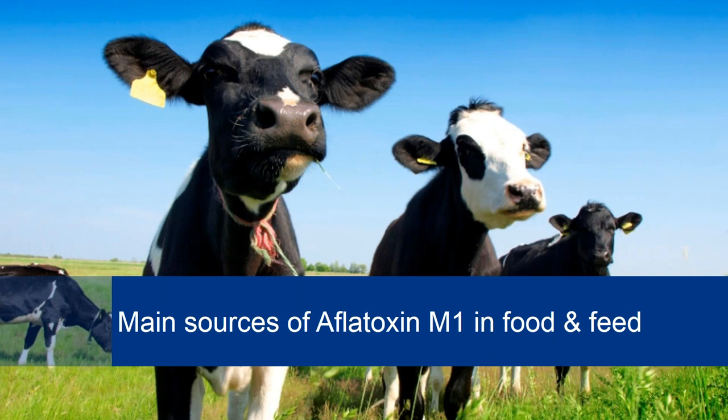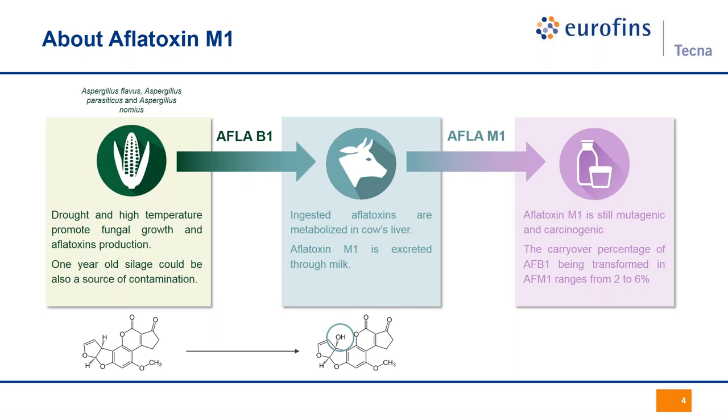Let us start with the metabolic production of Aflatoxin M1. Molds grow mainly over vegetal commodities under wet and hot conditions. Nevertheless, drought is a source of stress for plants and can lead to the reduction of their capability to defend themselves against fungi. So mycotoxins, and especially Aflatoxin production, are boosted under dry and hot conditions, for instance during rainless hot summer seasons.